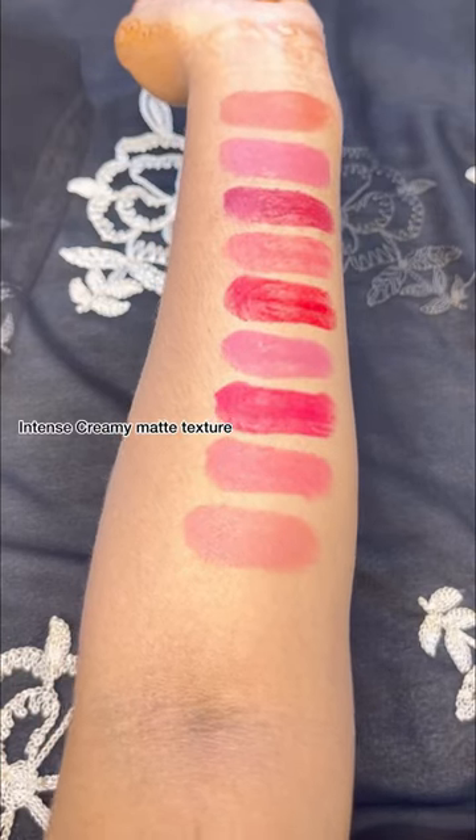It has an intense creamy matte texture, 8 hours long stay, non-drying and flake-proof, and it is made safe certified.